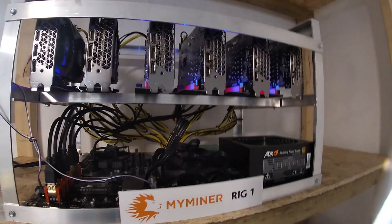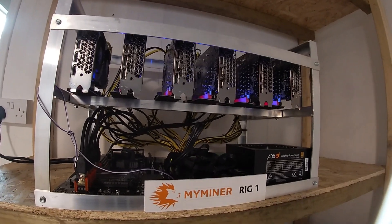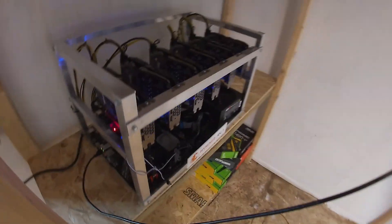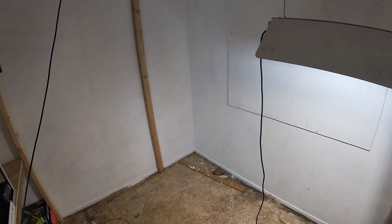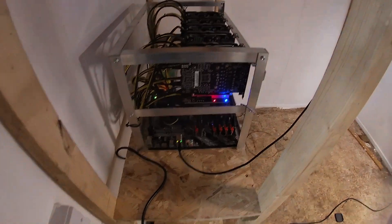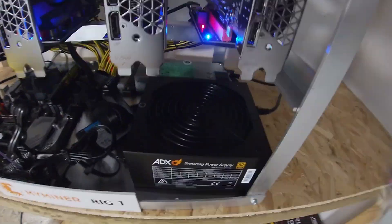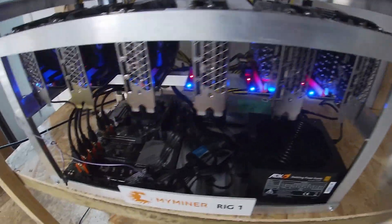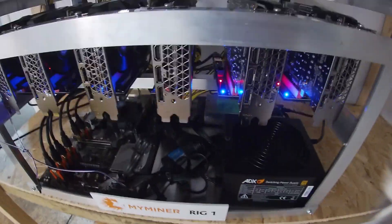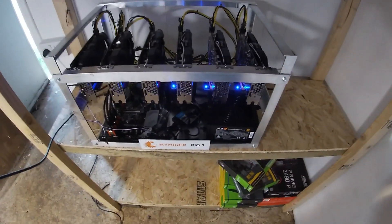Pretty much everything has gone super smooth with this so far apart from one issue. I was showing my friend around and turned off the rig instead of the light on the outside. Here's a little shout out to my miner — built really well. Switched it back on and it booted right up, started mining as soon as it powered up again. Ideal.